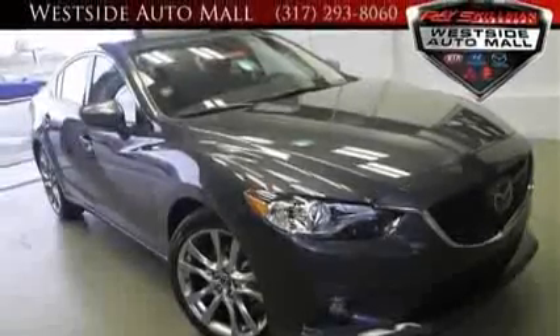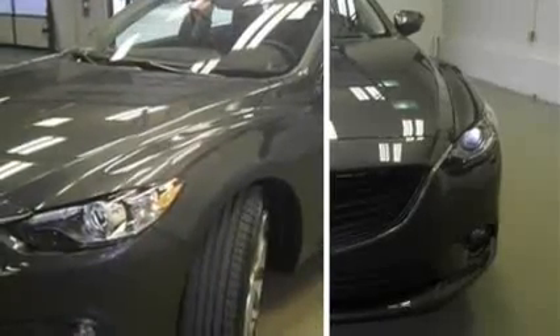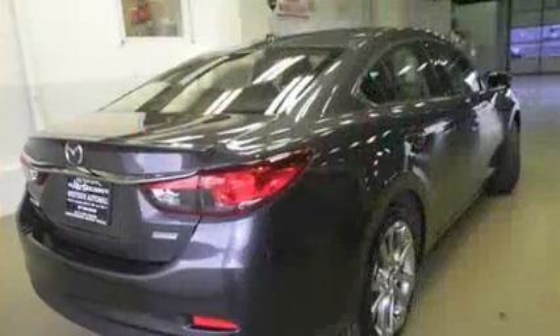2014 Mazda 6 Grand Touring For Sale Through Used Cars Group. This 2014 Mazda 6 Grand Touring Sedan Gray features 4 doors, FWD I-4 2.5L engine, adjustable steering wheel, advanced front lighting system, and air conditioning.